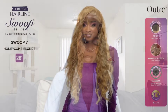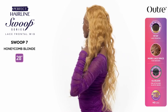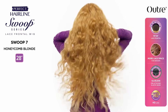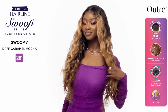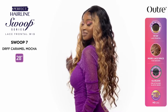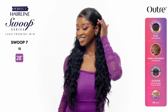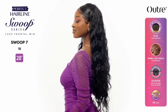Next up we have the Swoop 7 from the Swoop series. This is a 28-inch unit, yaki texture, curly style, deep sea lace part lace front, colors shown are 1B and honeycomb blonde. I think I'm going to skip this one. I don't think swoops really gel with me. I do like the color, but the style looks like there's a little bit too much hair at the front — not enough layers and it looks very heavy and dense at the top of the crown. I'm definitely going to pass on Swoop 7.